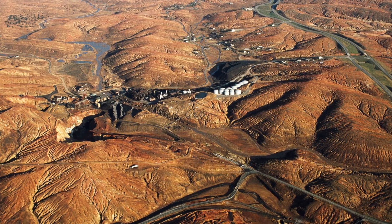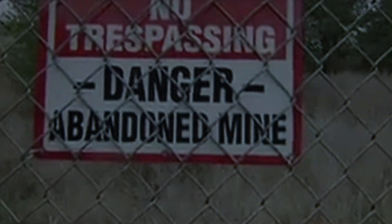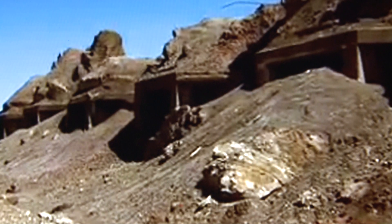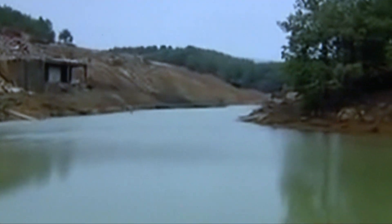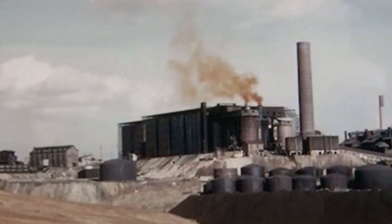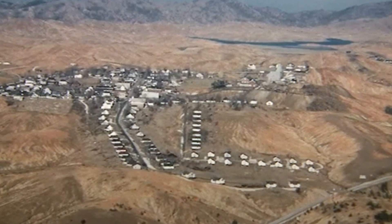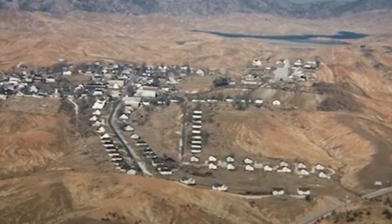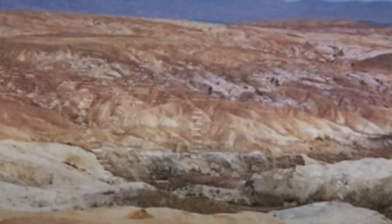Not so long ago, the Copper Basin was viewed as one of the world's most toxic and dangerous sites for humans. Since the mid-1850s, the site was a major mining area for copper, iron, and zinc, and later home to acid production plants. When mining and acid operations ended in 1987, the site was left void of all vegetation with severely contaminated watersheds.